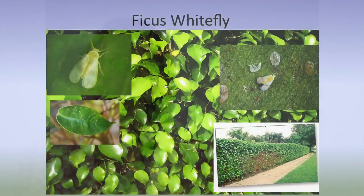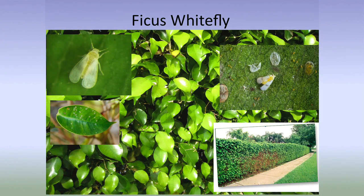Another new insect in the county as of probably two or three years ago is ficus whitefly. It was a homeowner that brought it to our attention over in Allied Gardens — they had a tree that was just covered with whiteflies and they didn't know what it was. We surveyed around that area and found it went only about a mile in that area.